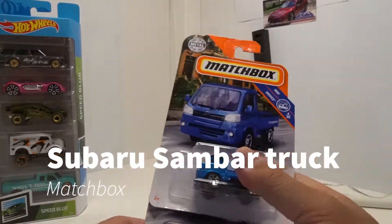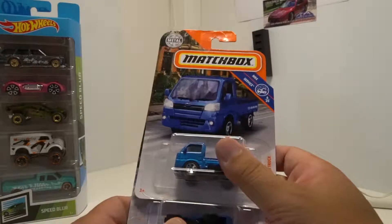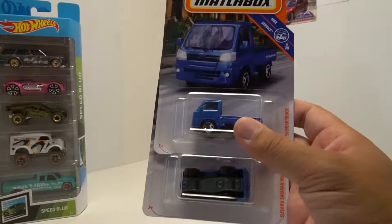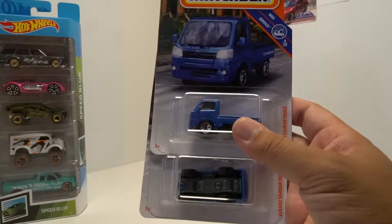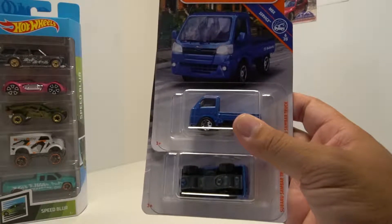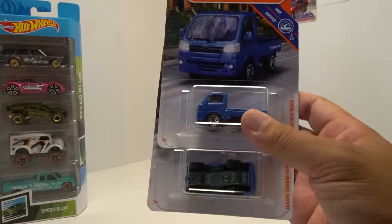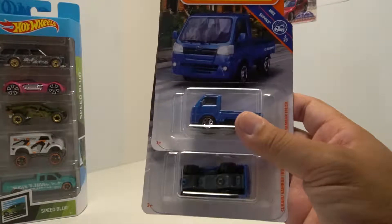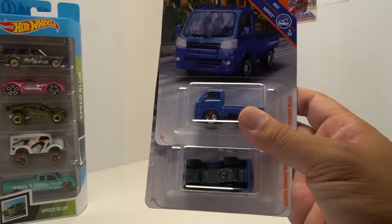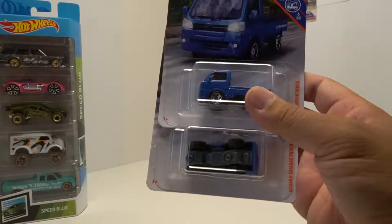I got these a couple days ago. I remember seeing the Subaru Sandbar truck online, but it wasn't out yet — it was just coming out in a few months or whatever. I totally forgot about it until I went to Target. My Target's skimpy; especially the Japanese cars that people like — if those pop up, they go out quickly.